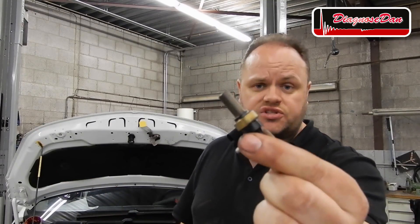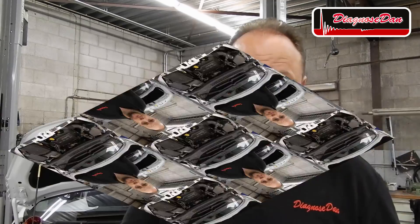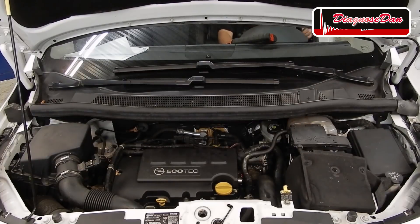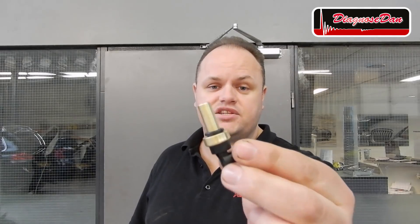New temperature sensor installed. Now the engine is still cold, so let's start it up and see if we have fixed the problem.